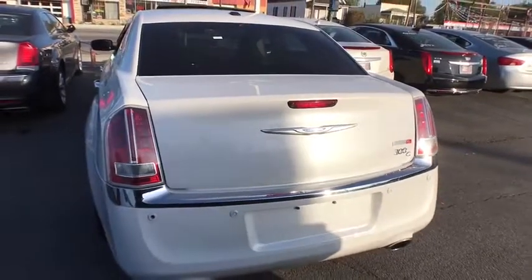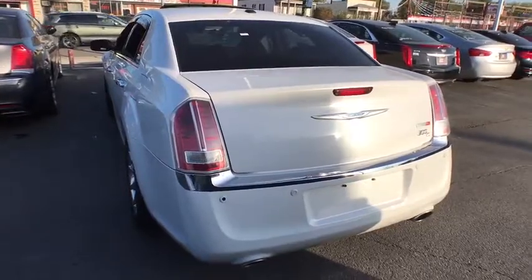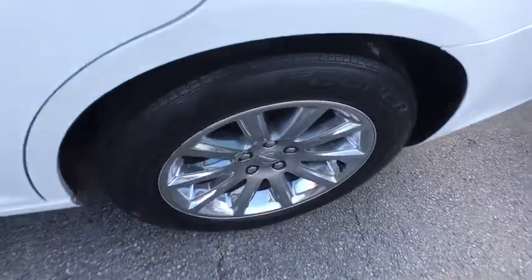Leather wrapped steering wheel, adjustable steering wheel, power steering, auto dimming rear view mirror, cruise control, floor mats, keyless start, four wheel disc brakes, universal garage door opener.